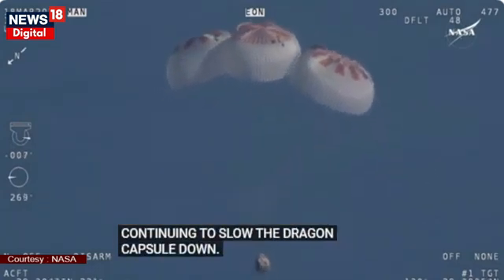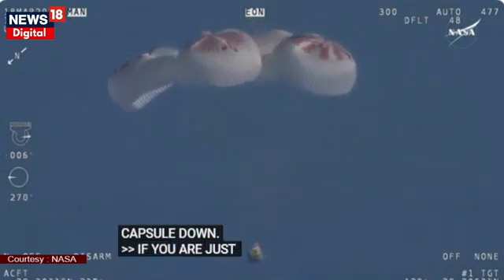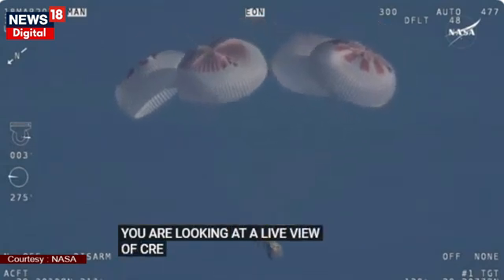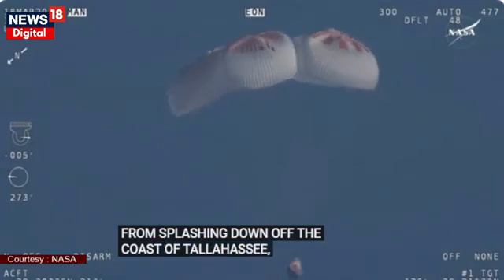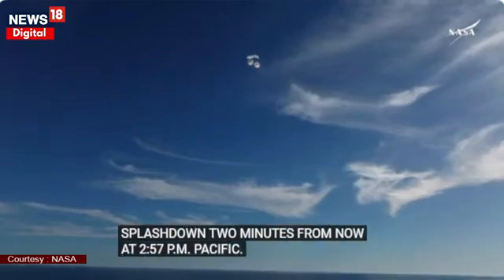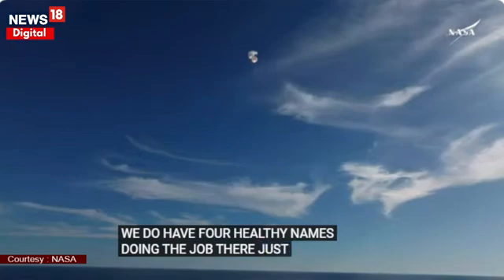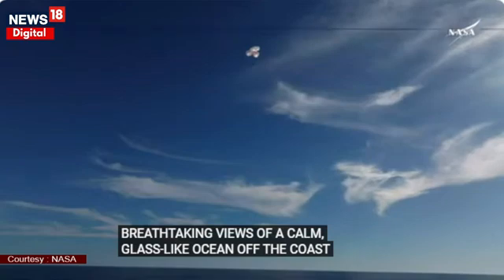If you're just joining us, you're looking at 800 meters — a live view of Crew-9 just minutes away from splashing down off the coast of Tallahassee, Florida. Splashdown two minutes from now at 2:57 p.m. Pacific. We do have four healthy mains really doing the job there. Just breathtaking views of a calm, glass-like ocean off the coast of Tallahassee, Florida. Crew-9 just minutes away from splashing down.